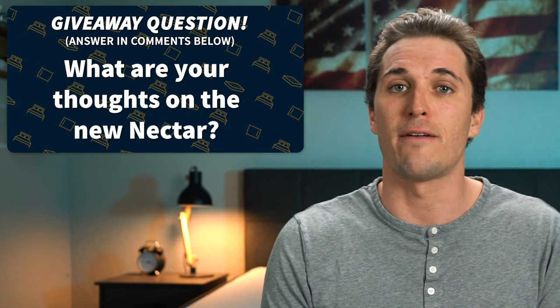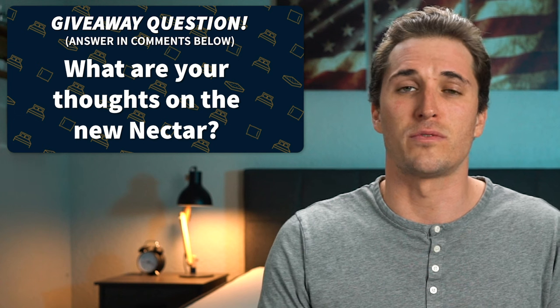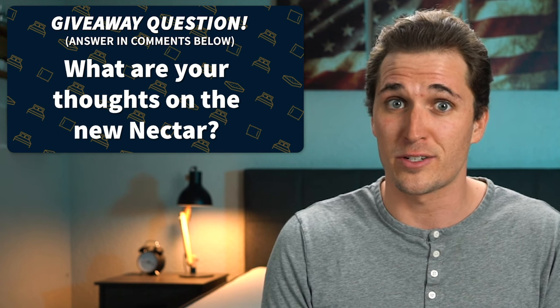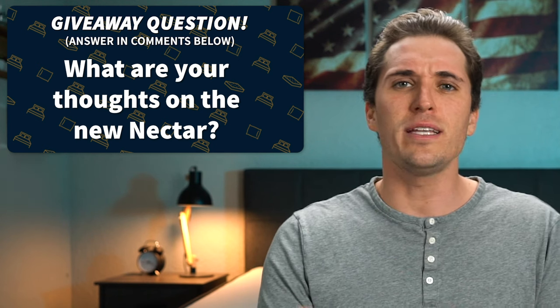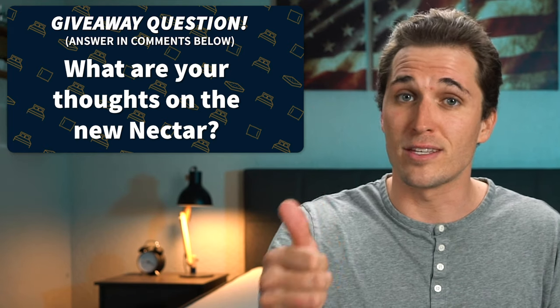What do you think of the new Nectar? Do you like it, love it, or hate it? Write us down below in the comments — we would love to hear from you. Again, tons more information about this particular bed can be found down below in the description in that full written review. Be sure to check down there to see what sorts of coupon codes we found for the new Nectar to help save you some money. Hopefully you found this video helpful towards your mattress search. If so, we'd really appreciate it if you gave this video a thumbs up and considered subscribing to the channel for more. That's the scoop with Nectar. I'm JD with the Slumberyard, and like always, sleep right, sleep tight, and we'll see you next time.